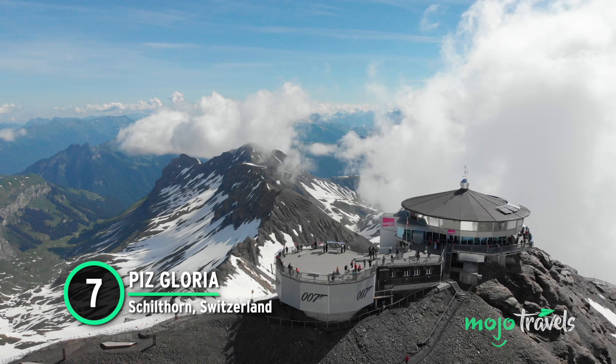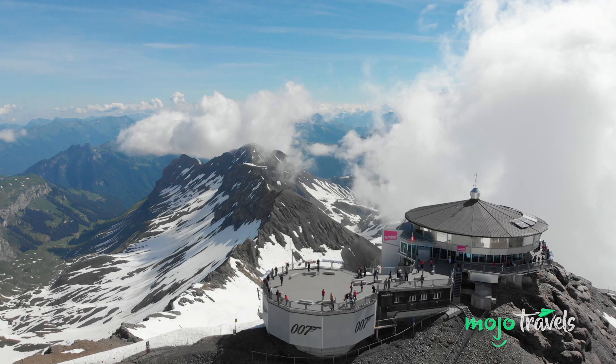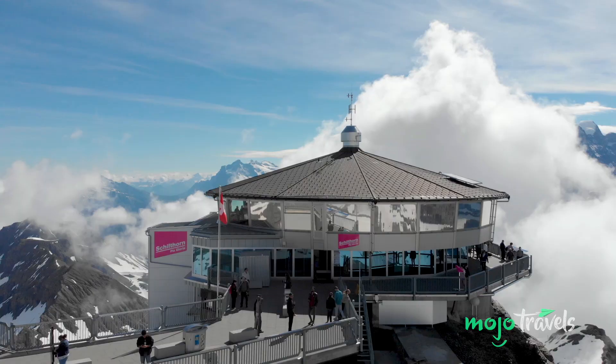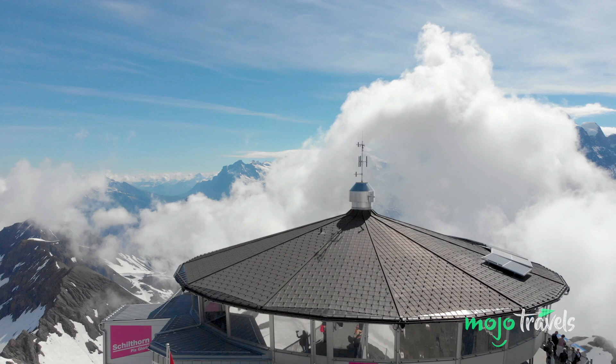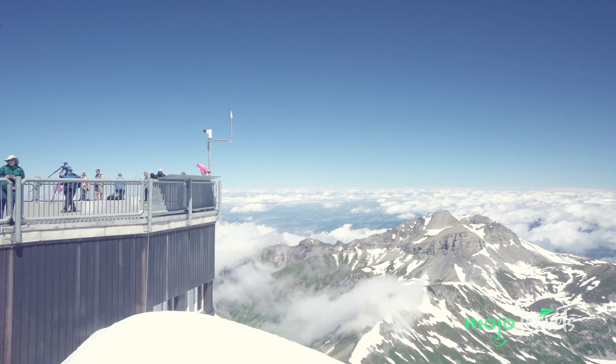This revolving restaurant not only has ties to the film On Her Majesty's Secret Service, but also Ian Fleming's novel of the same name. In Fleming's 1963 book, Bond pays Blofeld a visit to his lair on Pizz Gloria. Six years later, the real-life Pizz Gloria opened atop the Schilthorn, getting its name from Fleming's novel. It only made sense to use Pizz Gloria as a shooting location for the film adaptation, which came out that same year.